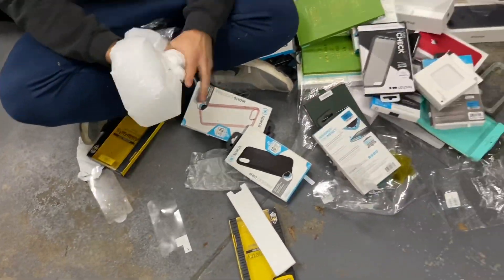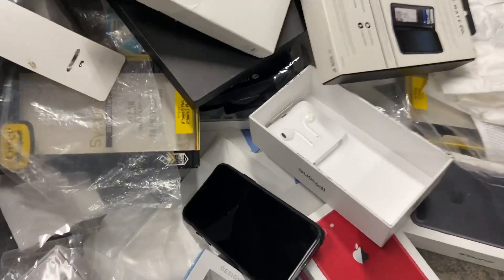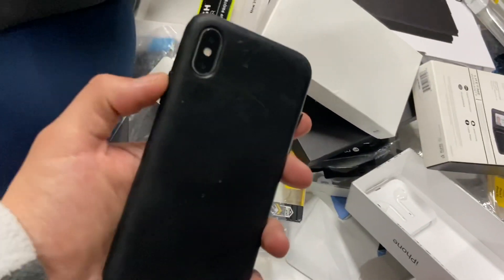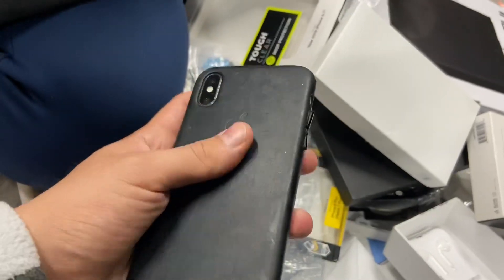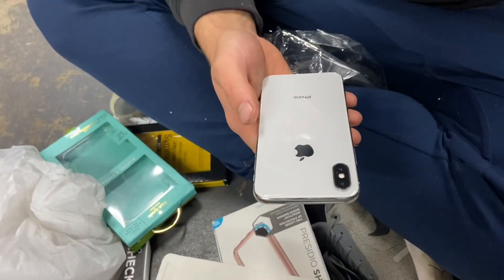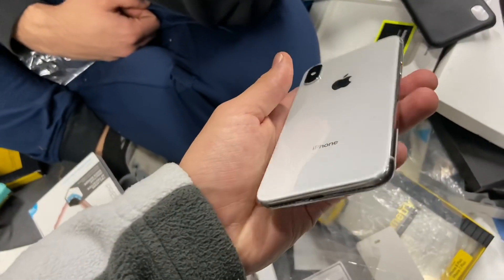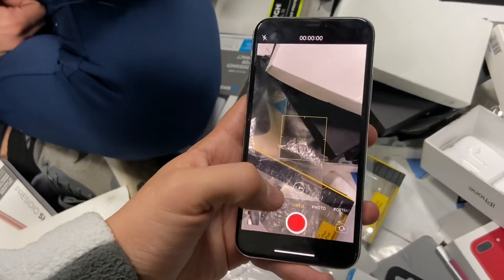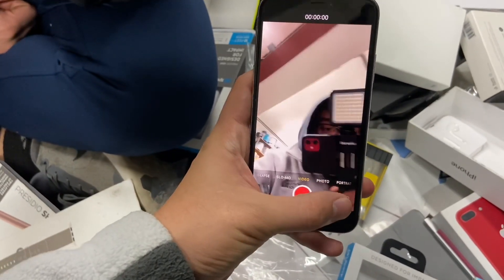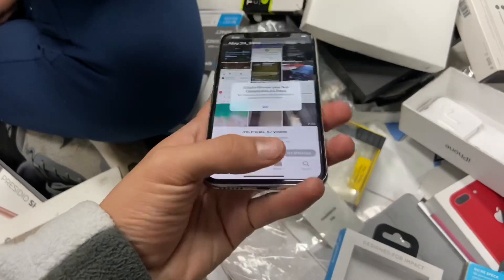That's all for tonight — not a bad night at all! We got a few iPhone boxes, brand new EarPods, and best of all, a freaking iPhone X. Everything works — camera and all. Look at it up close, no cracks, totally insane. I literally cannot believe it. This is what we do — this is literally what dumpster diving is about.